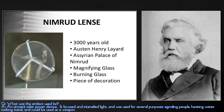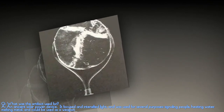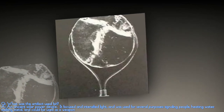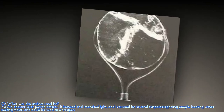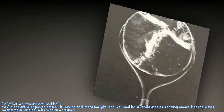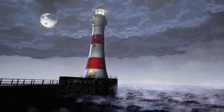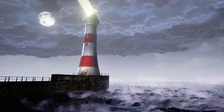Briefly, what was this artifact used for? It was used as a signaling device where, like a modern-day lighthouse, it could be moved in such a way as to cause light to be shone at great distances.